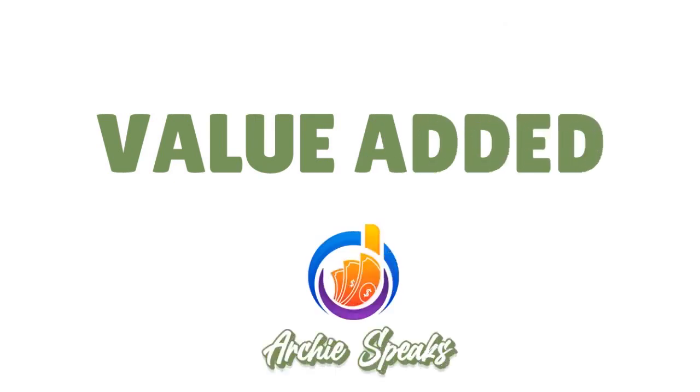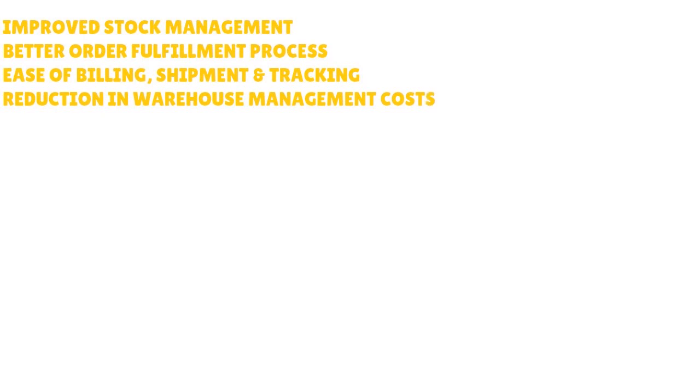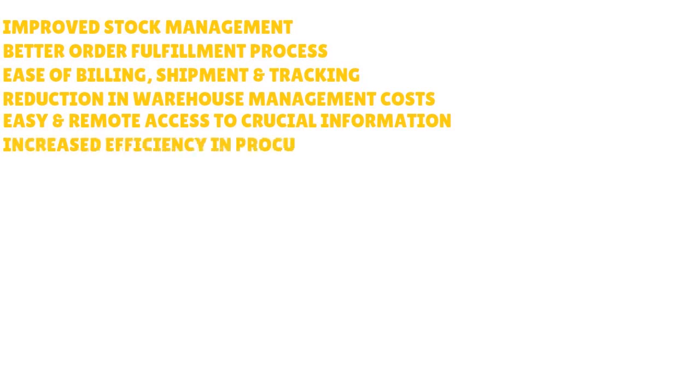Let's talk about value added. With REL4 warehouse management system, you get improved stock management, better order fulfillment processes, ease of billing, shipment and tracking, and a reduction in overall warehouse management costs. If you optimize your warehouse operations, you save money. You also get easy remote access to crucial information and increased efficiency in procurement and production planning.